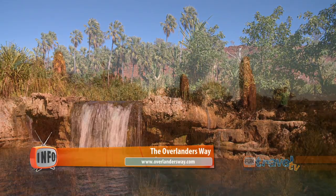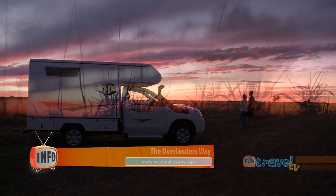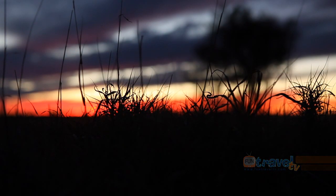The journey along the Overlanders Way will leave you in awe with tales of its amazing history and the incredible beauty of the surrounding landscapes.